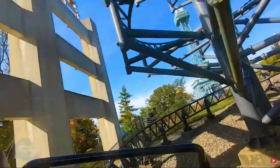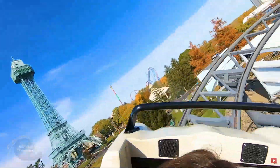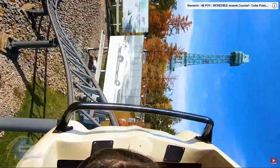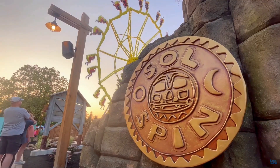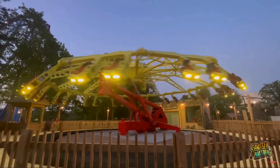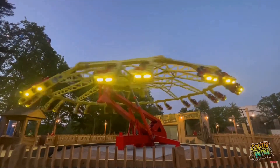At number 8, I have the Backlot Stunt Coaster. I know it's technically a family ride, maybe even a kid's ride, but I really, really like launch coasters and I like theming — not as much as some people, but I still appreciate it. So I'm very excited to go on this, again with my little brother. At number 7, I have Soul Spin. This is a new-for-2022 installation, and I really wanted to ride the Witch's Wheel at Cedar Point but they got rid of it, so this is probably the closest thing I'll get to riding that.